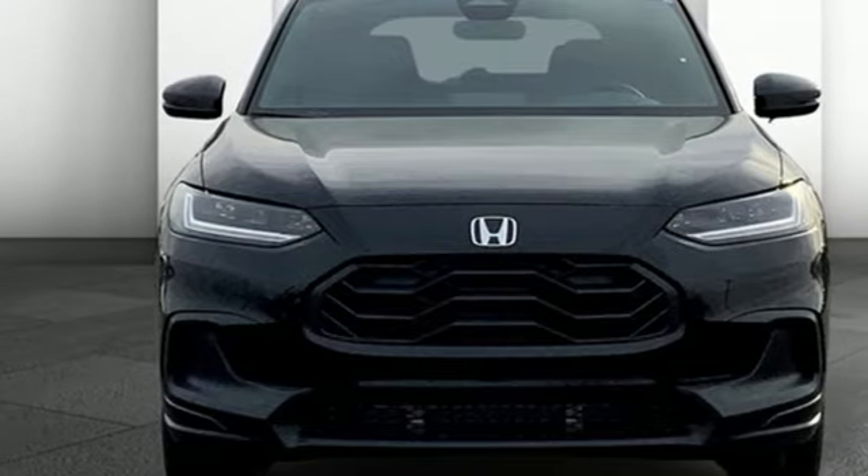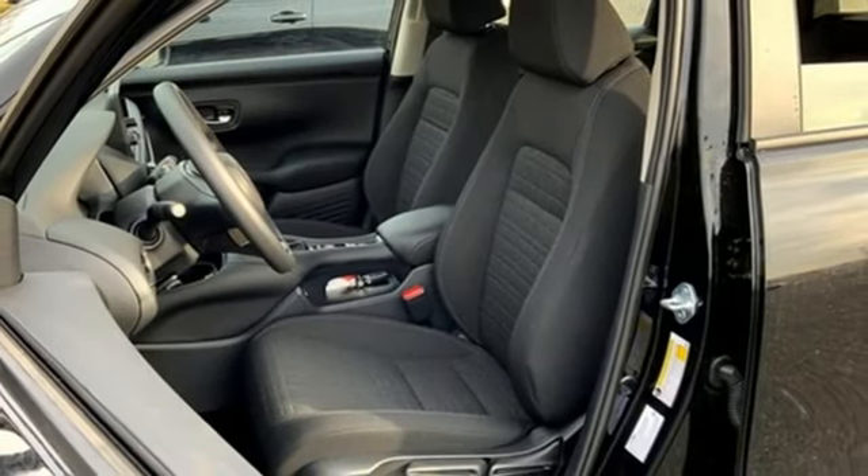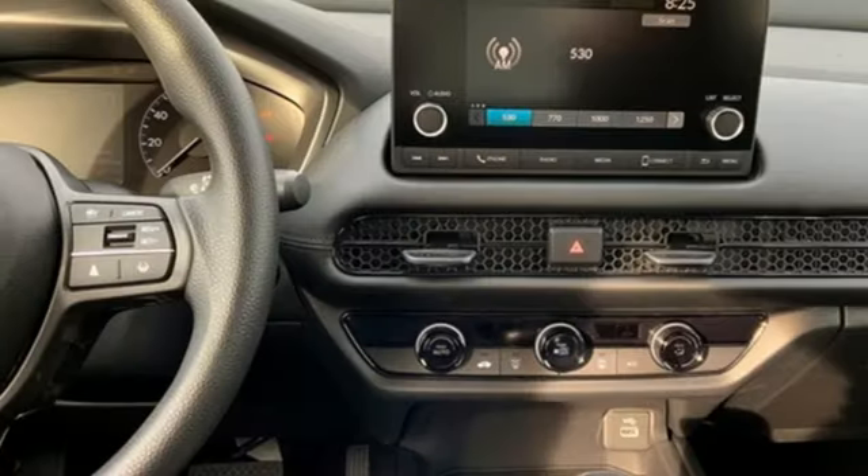External memory control. Aluminum wheels. Wireless phone connectivity. And LED low and high beam headlights.